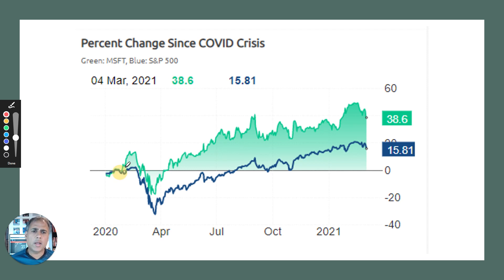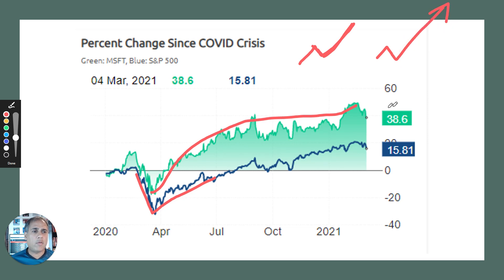We want the kind of companies which don't fall as far as the broader index. When the markets fall, they don't fall as far. It's very difficult to find any company which won't fall at all, but we want ones that don't fall as far. And then, as the market recovers, they recover more. One way you could look at it is they're square root companies — companies which don't fall as far and then rebound more.